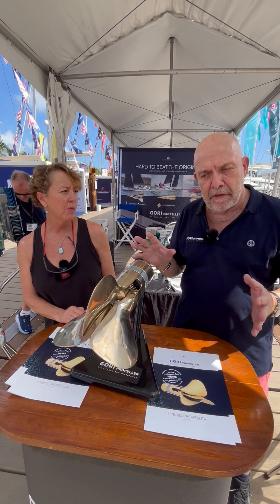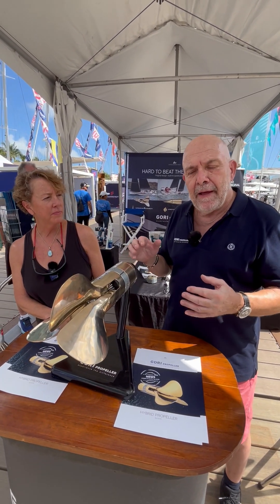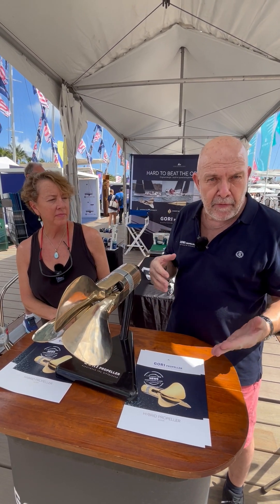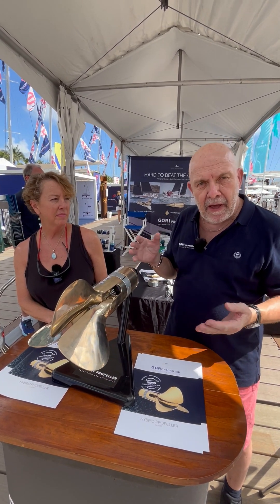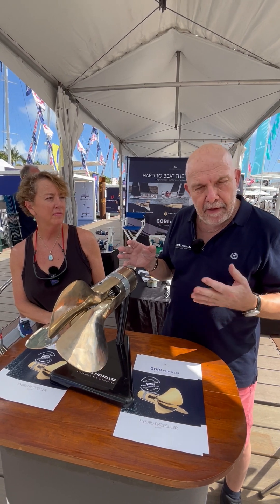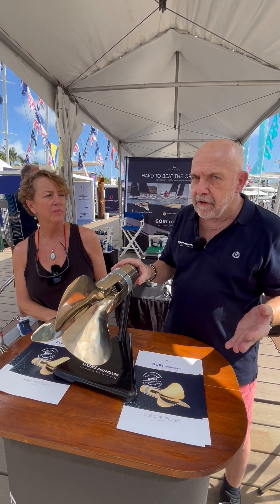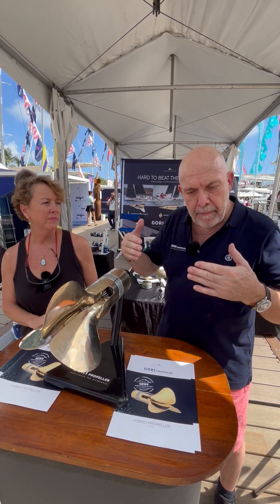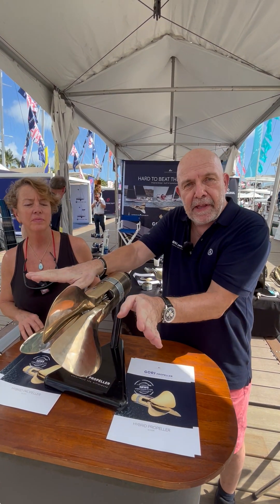The majority of propellers for regen are either fixed or feathering. The fixed one has, of course, a huge drag — okay for regen, but not so good for sailing. The feathering propellers are good for regen, but they have flat blades and will always stick out.